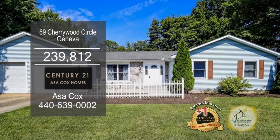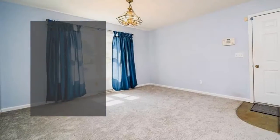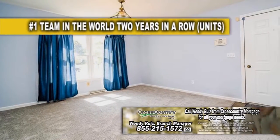This ranch in Geneva has four bedrooms and three baths. As you enter the front door, you're greeted by the large living room.